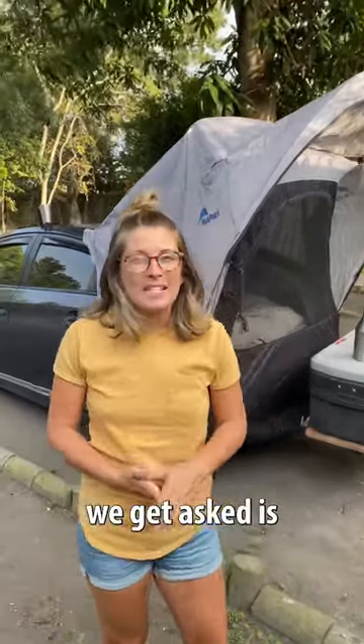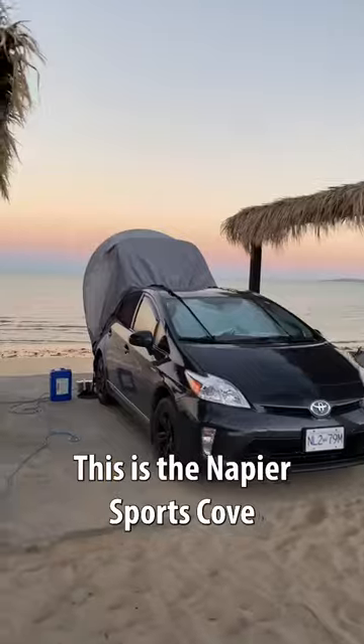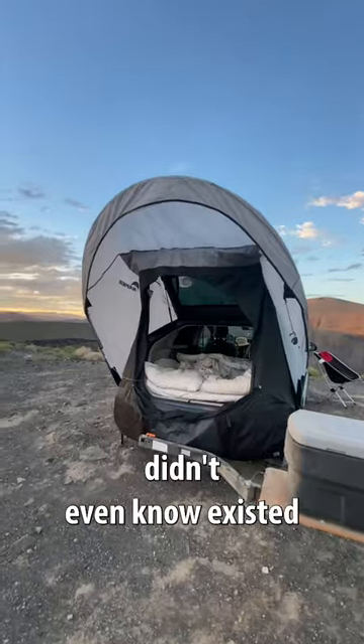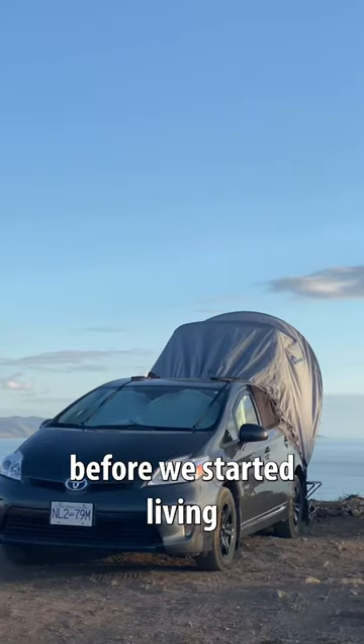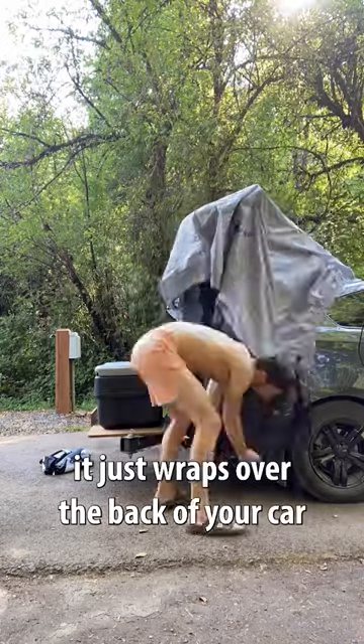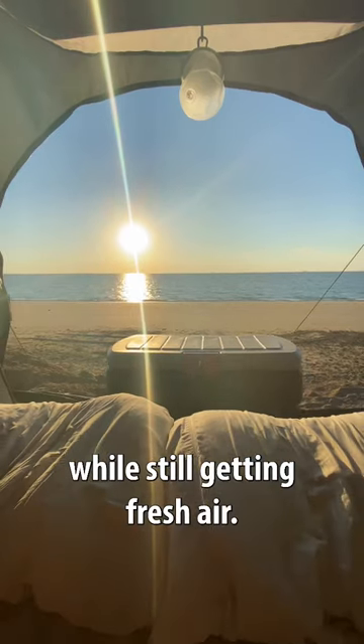One of the most common questions we get asked is what is this tent that we have on the back and how do you set it up? This is the Napier Sports Cove hatchback tent that we honestly didn't even know existed before we started living out of our Prius. Basically it just wraps over the back of your car whenever the hatch is open, and it allows you to sleep in there while still getting fresh air.